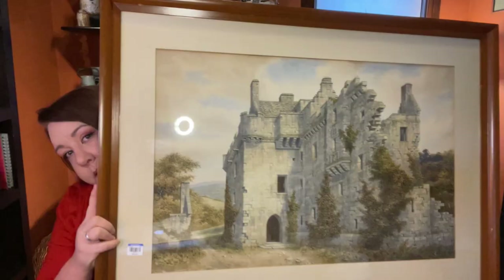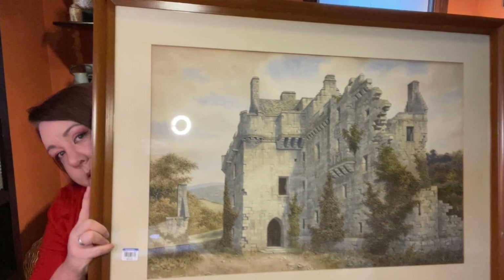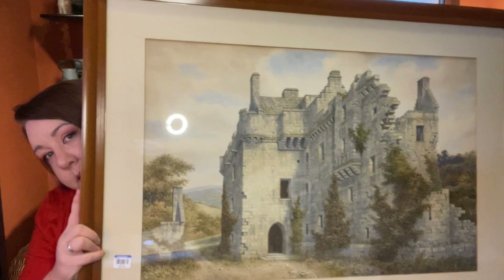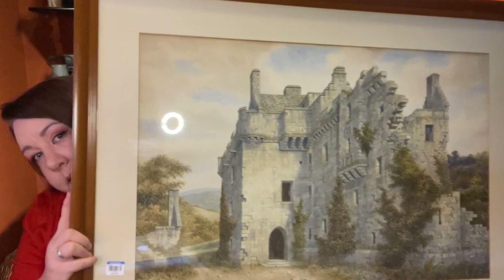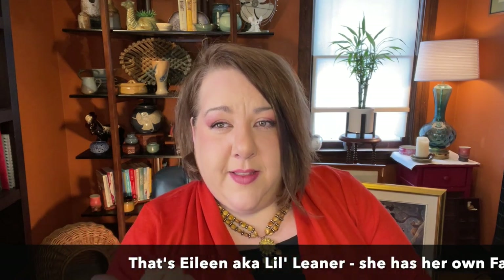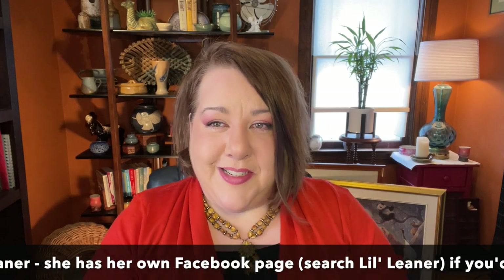Yes, we consider going to Goodwill a date because we both have fun and we like it. Look at my little cute cat over here — she's checking out some of the art that we found. Speaking of found art, I am super excited about something that I didn't know was so important when I first edited this video, so please stick around to the end to see this amazing find.